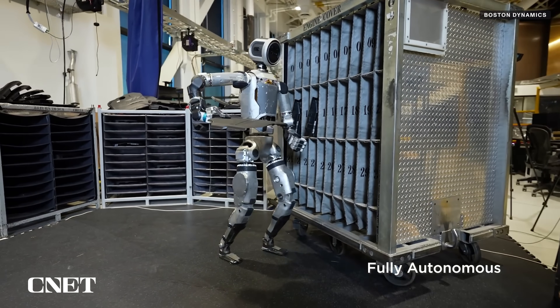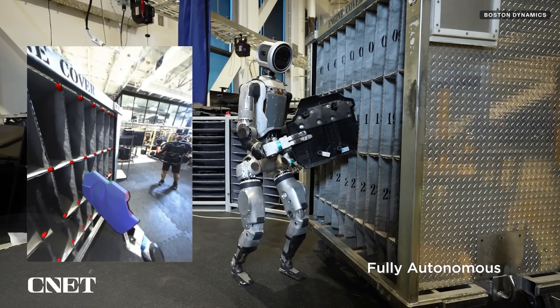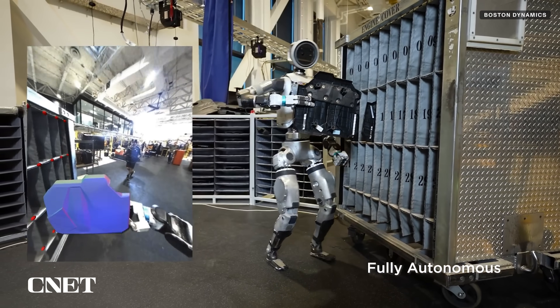About halfway through this demo, one of the engine covers — that's the item Atlas is moving around — appears to snag, causing the robot to react, reposition, and correct its mistake autonomously.